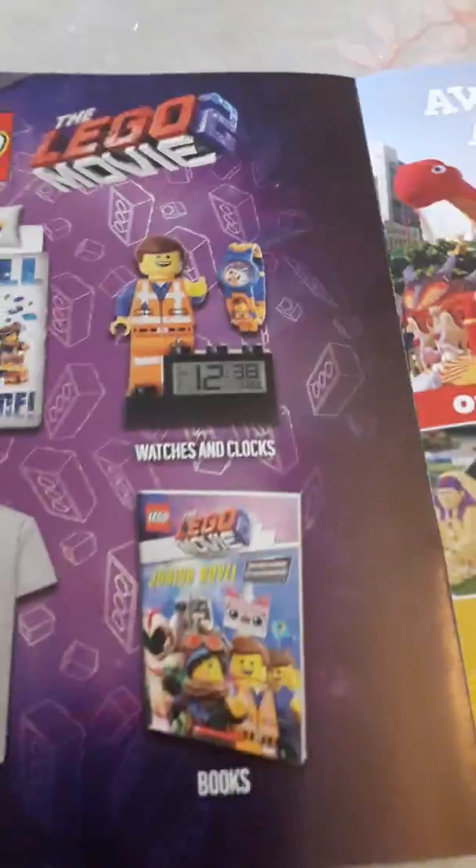Here's an ad for Lego Band. And here's some other ads — we've got Lego Movie Books, Lego Movie T-Shirts, Lego Movie Bedding, and Lego Movie Alarm Clock.